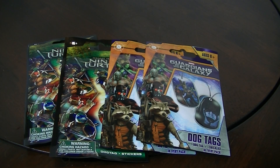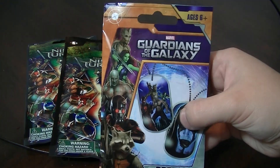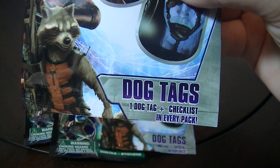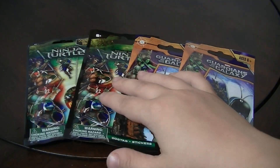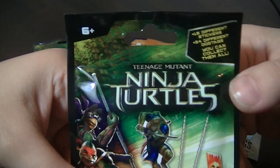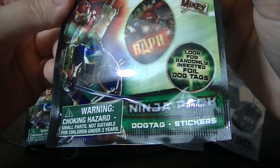Hey everybody! In this video I'm going to be opening up these new dog tags that I found today. I found them at Target — they were $2.99 each. I got two of the Guardians of the Galaxy dog tags, which comes with one dog tag and a checklist. And then I got two of the new Ninja Turtles movie dog tags.